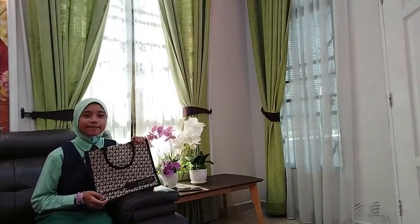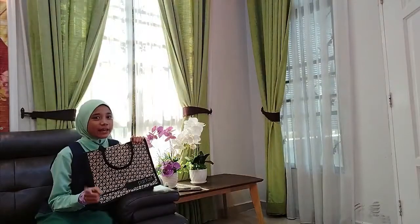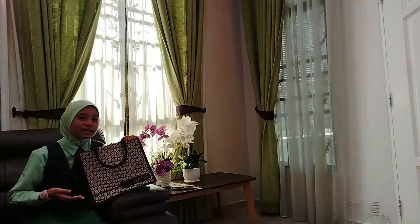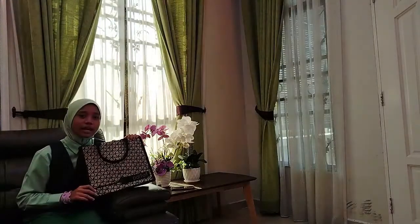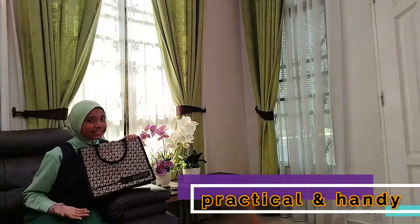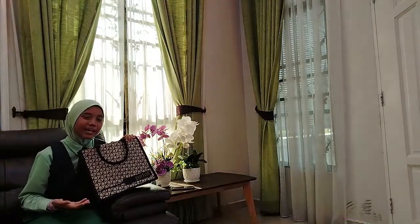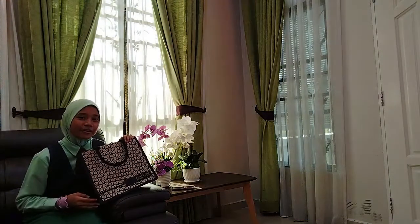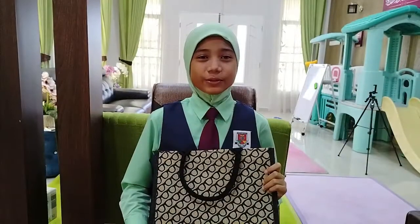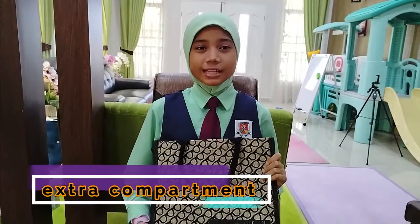Basically, this bag is a simple item, but don't underestimate it. Let me tell you why. This tote bag is very useful and can be used by everyone and by families. In short, it's practical and handy. It can be brought at any time, anywhere, and for indoor or outdoor purposes. This reusable bag can also be used as an extra storing compartment. Interesting, right?